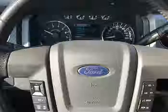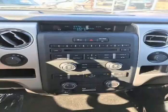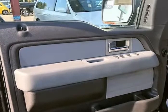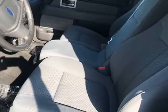It starts right up and idles smooth, accelerates well, shifts nice, and it drives great at highway speeds — 65 to 70 miles per hour — with no unusual noises. It drives nice around town as well. It has the 5.0 liter engine, which not only gets great gas mileage but has proven very dependable over the years.